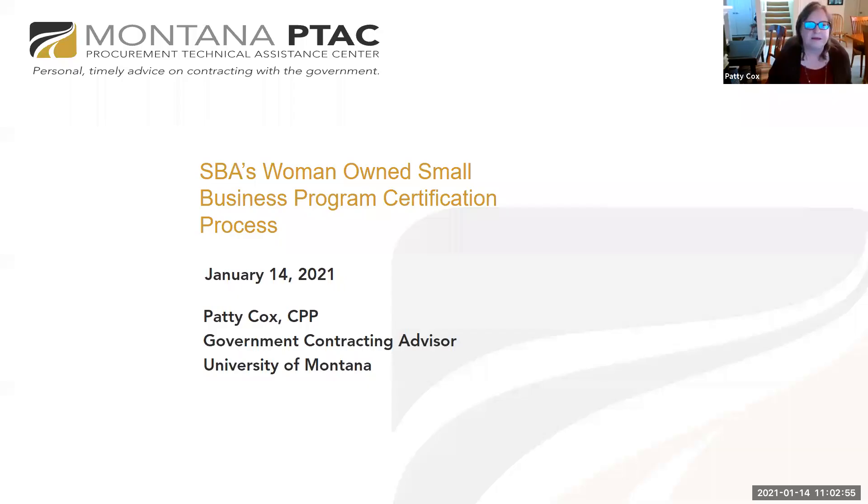This session is being recorded for our YouTube channel so everyone can go back and refer to it later. I'm Hattie Cox with the Montana PTAC located at the University of Montana. If you're just arriving, please type your name and business name in the chat window so we can validate your attendance.